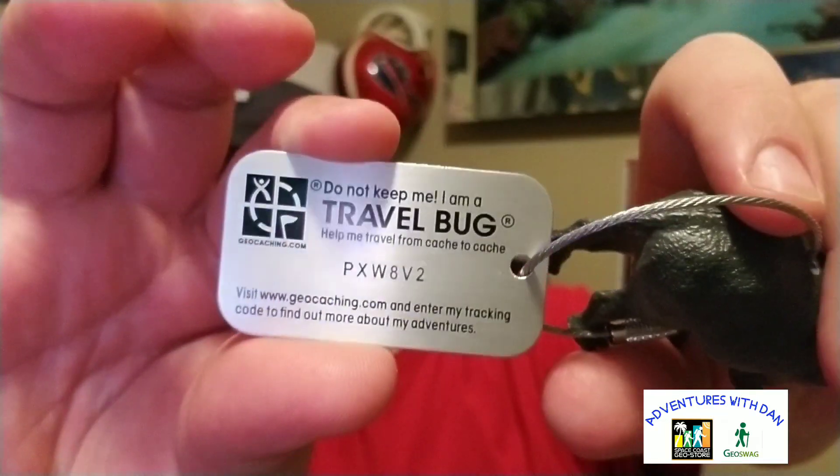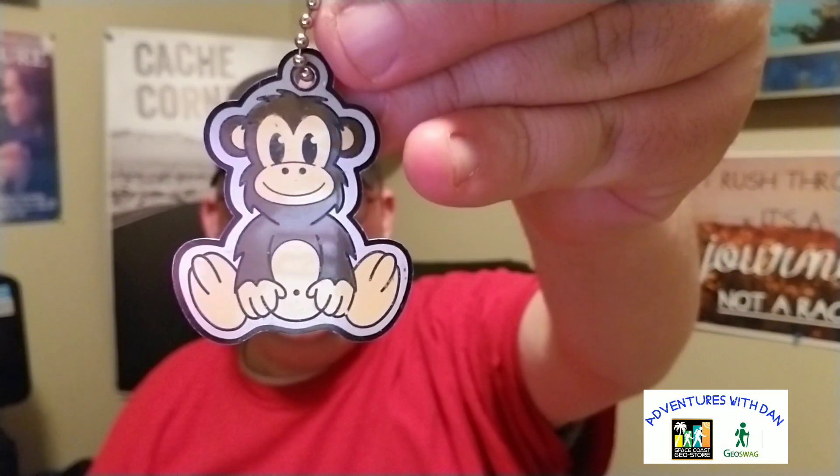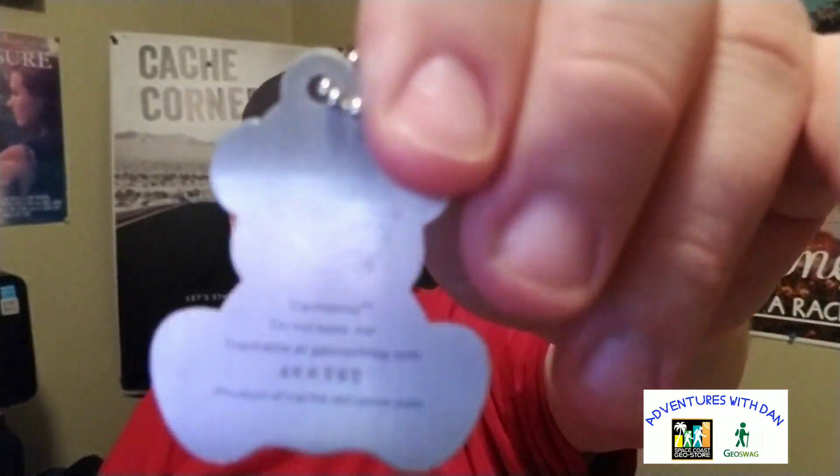This one looks like it's from Vancouver, British Columbia, so it's traveled quite a ways to get to me. It's just a keychain from Vancouver, Canada, and this is the trackable attached with it — it's the monkey trackable. There's the monkey, and the code is 4KK593, so if you guys want to discover that, go ahead.